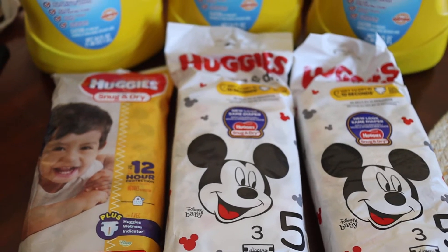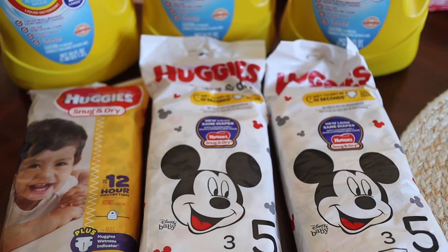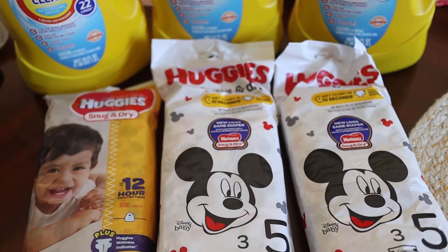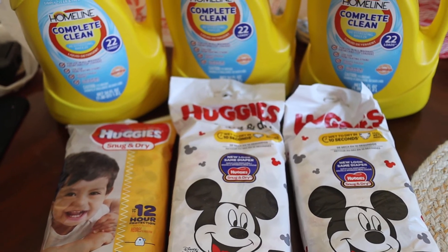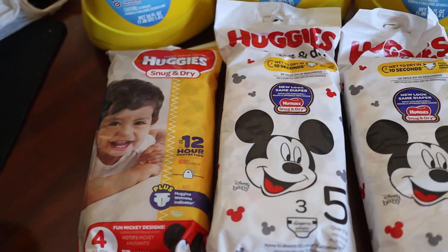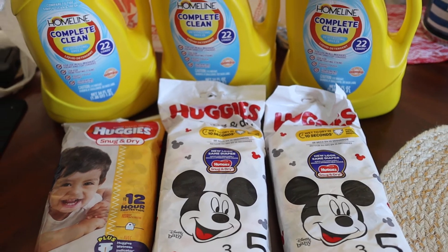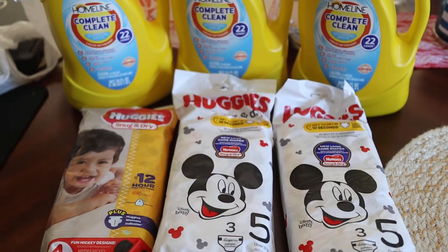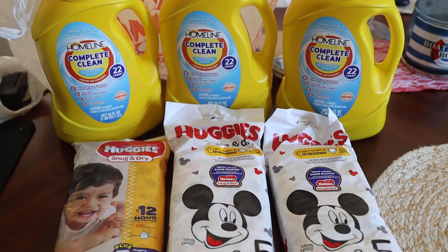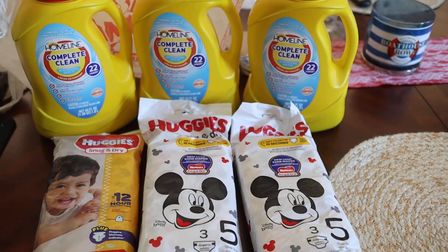The Huggies were by the regular diapers but they were hanging almost hidden, so you'll have to put in a little bit of work to find them — definitely check around your store. My sister is expecting, so anything I can grab diaper-wise I'll grab for her. That's it for now — questions and comments, leave them below. Thank you for watching, happy couponing, bye!